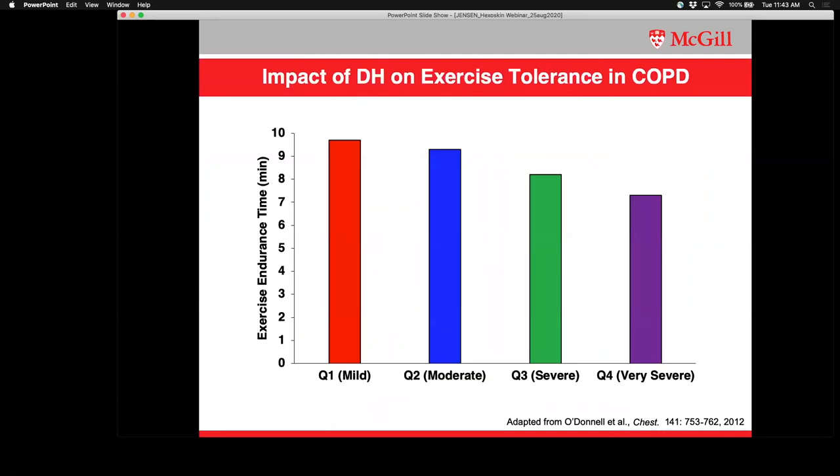To put this into context, at the same relative exercise intensity of 75% of peak cycle power output, there's a disease-related deterioration in exercise endurance commensurate with the early onset of intolerable breathlessness. People that become very short of breath very early stop exercise prematurely. With that as a background, we really wanted to validate and assess the responsiveness of the Hexoskin Smart Garment to monitor ventilatory parameters during exercise in people with COPD.